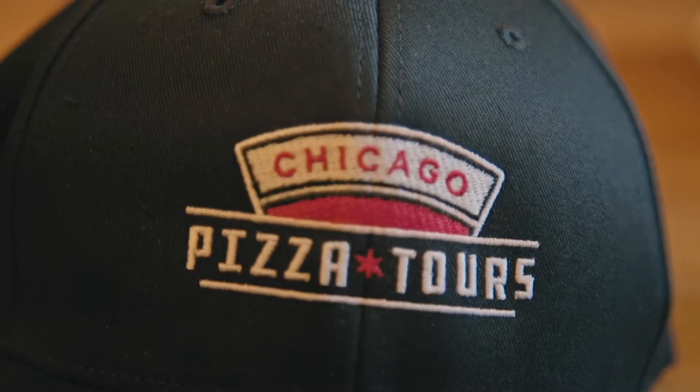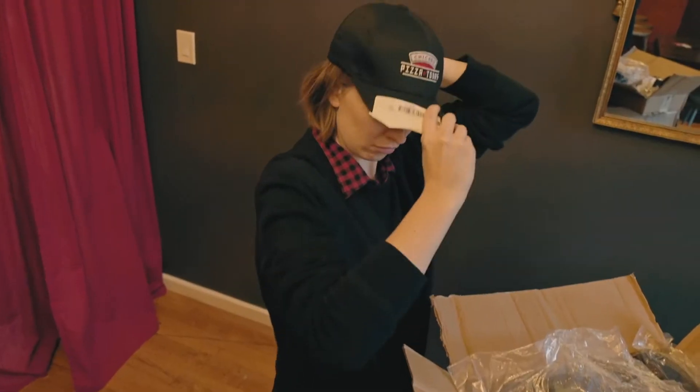So we started with some hats, some sweatshirts. The sweatshirts are going to translate easily to t-shirts — it's just a little bit cold right now so we're more of a sweatshirt time of year.